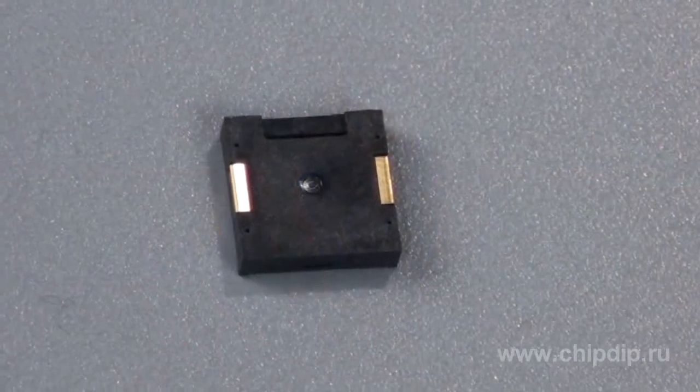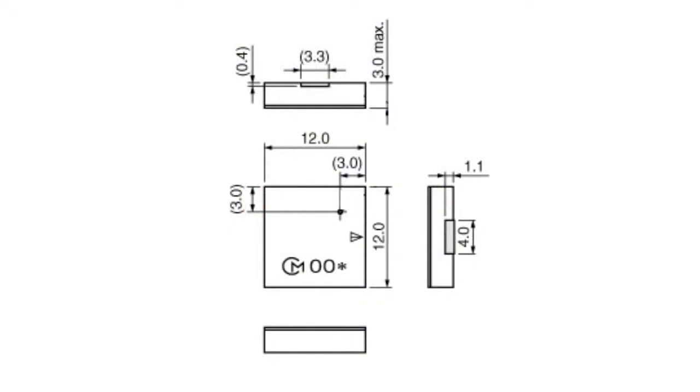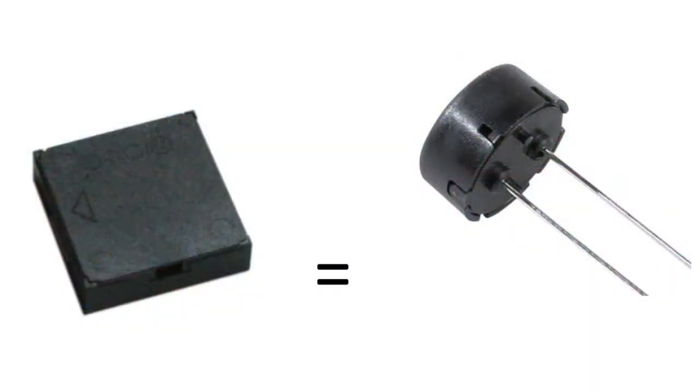Miniaturization is one of the characteristic traits of scientific and technical progress. One of the best examples in this respect are PKLCS series piezoelectric acoustic generators offered by Murata. These generators come in a 12 by 12 mm ultra-miniature case, but despite this small size, they generate sound of the same intensity as produced by large case acoustic generators used for mounting into holes.